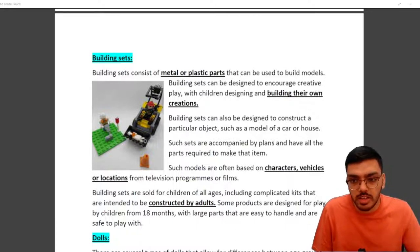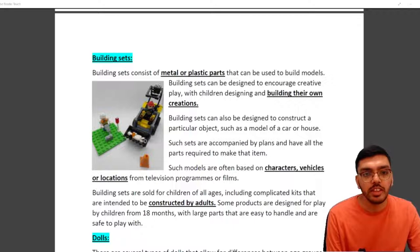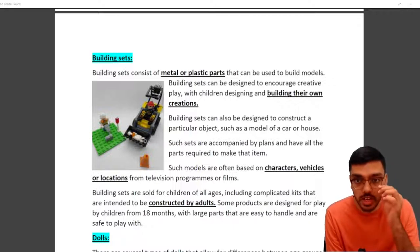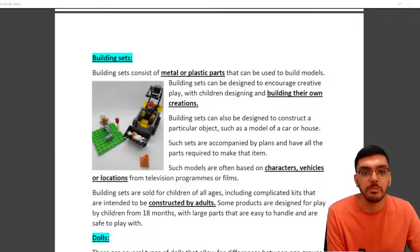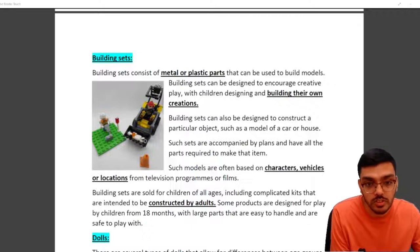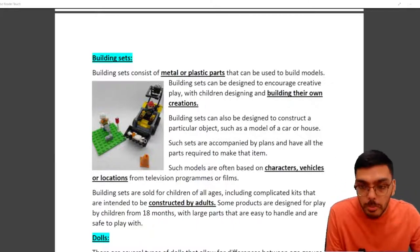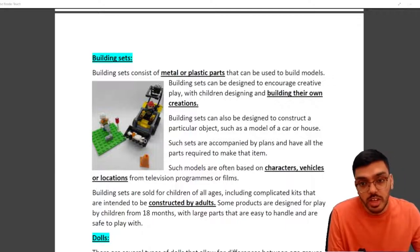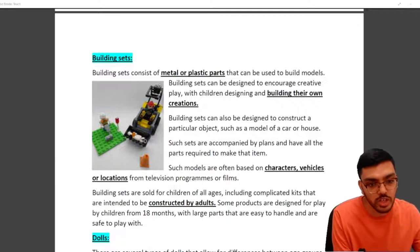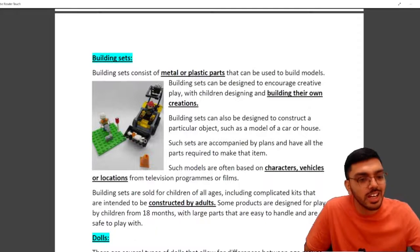The third category is building sets — metal or plastic parts used to build models, for example Lego. Building sets can encourage creative play where children design their own creations, or they can be designed to construct a specific object like a car or a house. Such models are often based on characters, vehicles, or locations — bringing patents and trademarks into the picture. Building sets are sold for children of all ages, including complicated kits intended for adults, and some are designed for children from 18 months with large, safe, easily handleable parts.